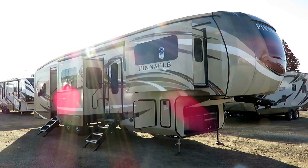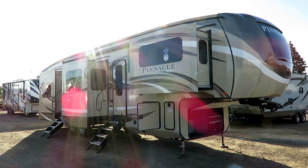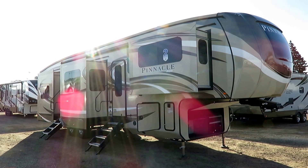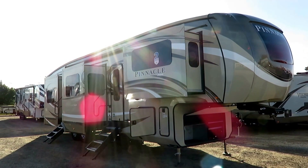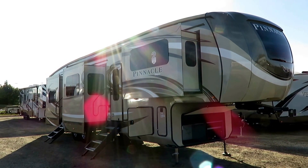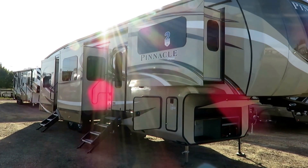14,470 pounds. This is the new 37 front living windshield Pinnacle here at Haylett RV of Coldwater, Michigan. This is a slight update to the very popular 38 FLSA that was out there. The only real significant difference is just the inclusion of that windshield up front.